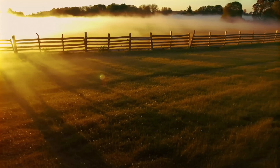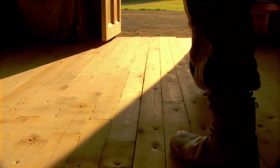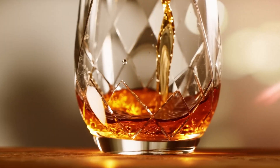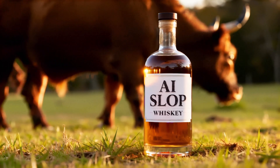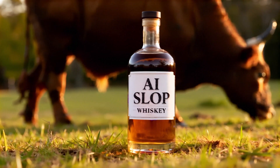In a world run by algorithms, some things still need a human touch. Time. Fire. Patience. Crafted with care and aged to perfection. But the spirit? That's 100 percent human.